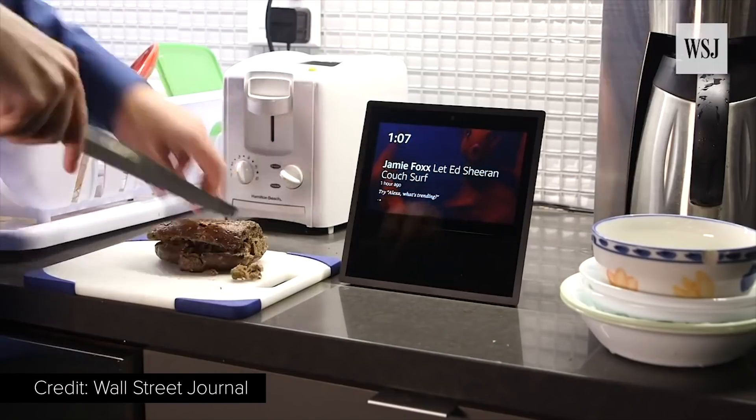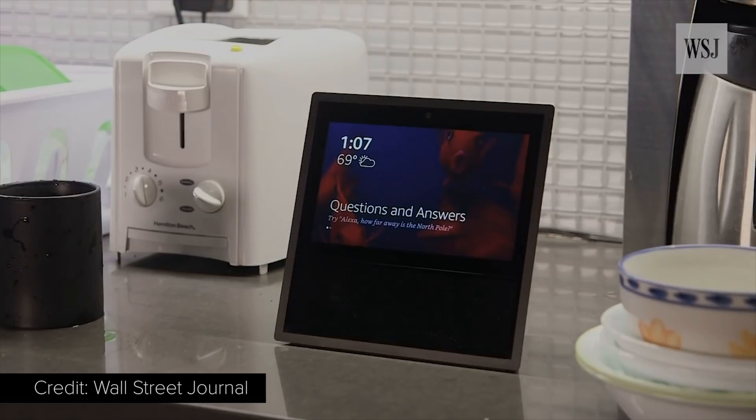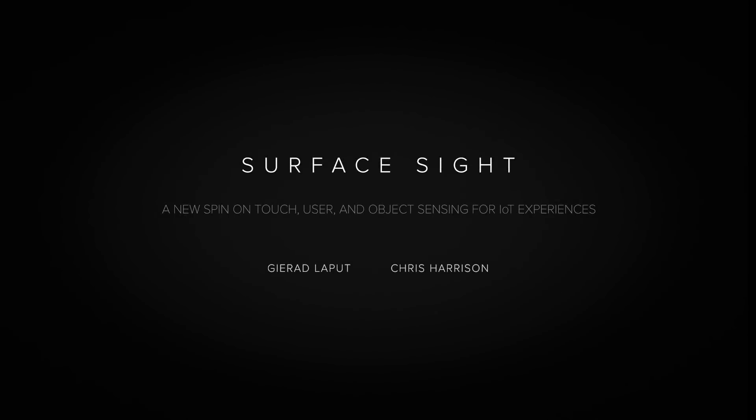Further, these devices know little about their surroundings, unaware of objects, people, and activities. We present Surface Sight, a new spin on enabling rich touch and object sensing in IoT experiences.